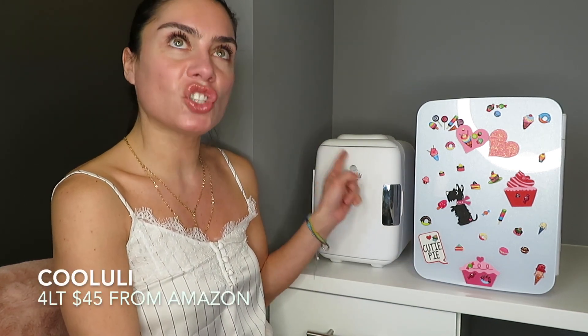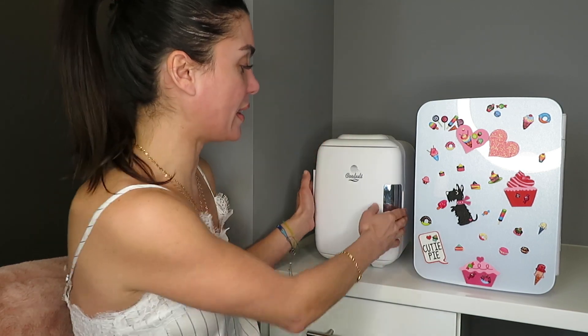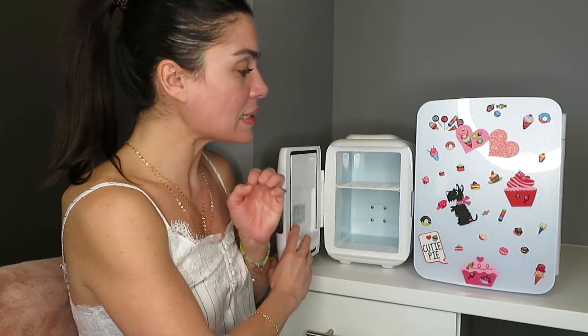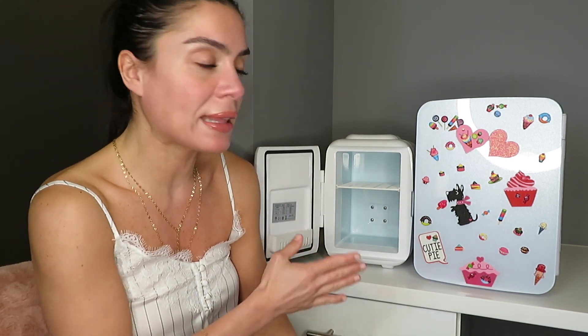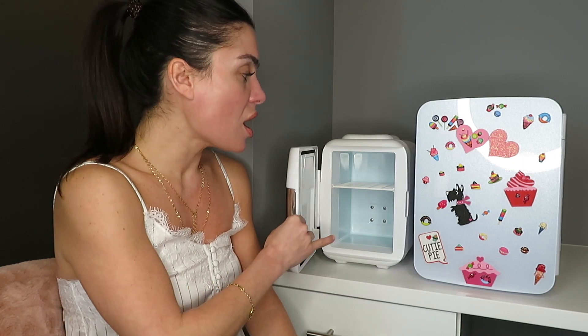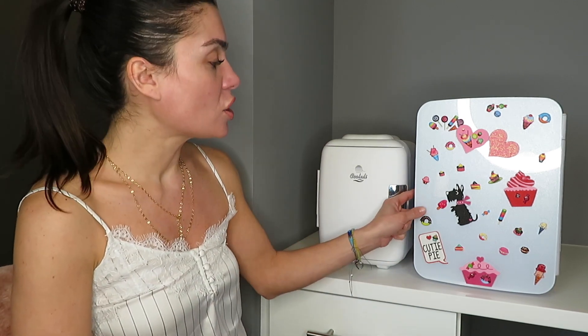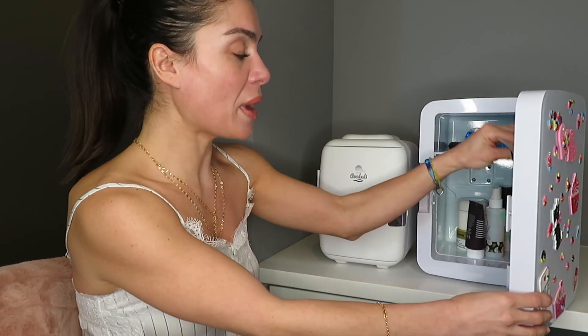It comes in three different sizes. I first got the smallest one — this four-liter one, which holds about six cans. I bought it thinking, okay, just start slow and see if you're going to use it. And oh my god, I use it so much that I didn't have enough room in this little guy.